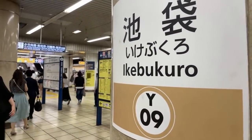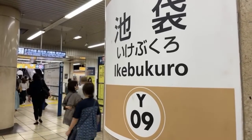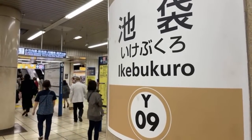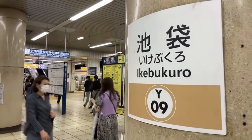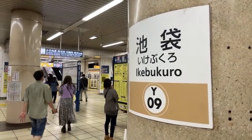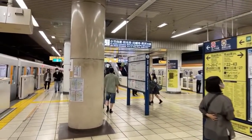Ikebukuro is one of the big neighborhoods of the city of Tokyo. There's Shibuya, Shinjuku, Harajuku, Ueno, Ginza — these are all big places and Ikebukuro is one of them. It's a little bit further out of the way, kind of isolated, but in Toshima Ward.